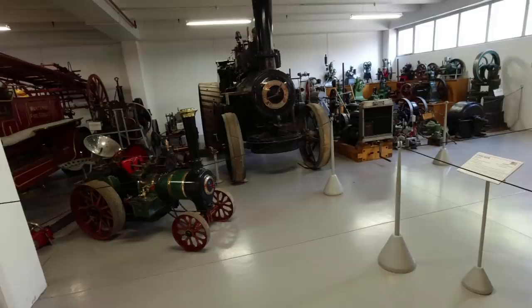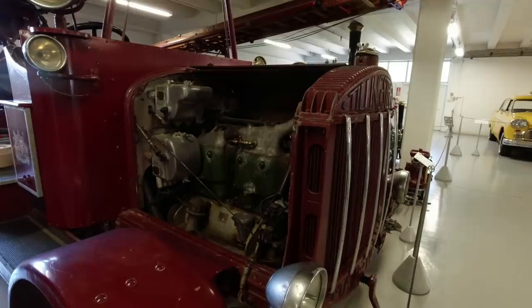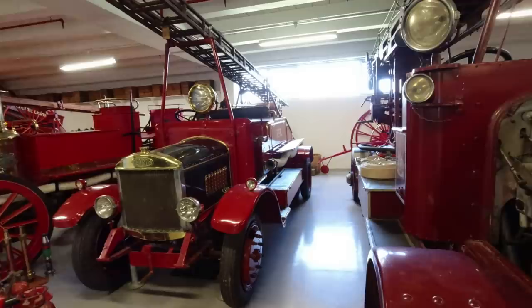I've got a few traction engines and stationary engines here, and some old fire engines. Possibly the most interesting is this Tilling Stevens - they used to make trucks and buses in the pre-war era. This dates from 1920 and is a petrol-electric hybrid, with electric motors that drive the wheels and power this remarkable ladder, driven by this enormous petrol engine. There's no direct link between that engine and the road wheels - I find that fascinating.